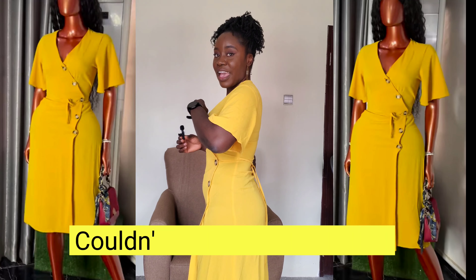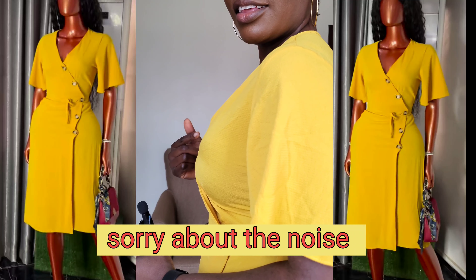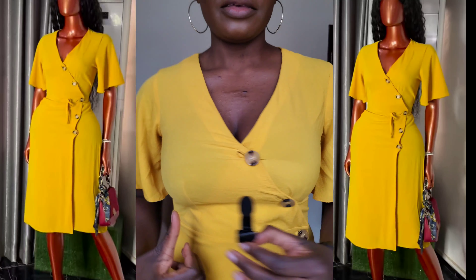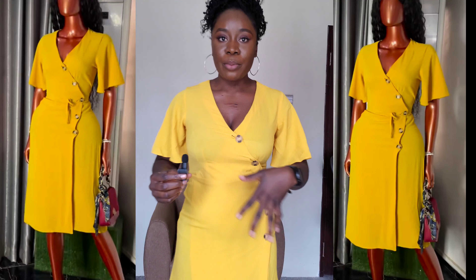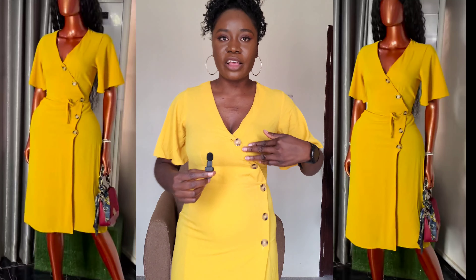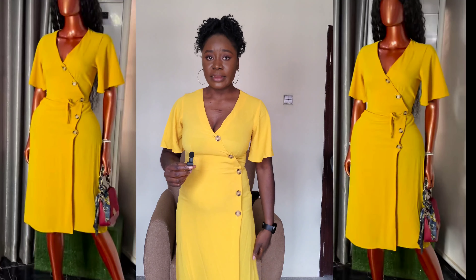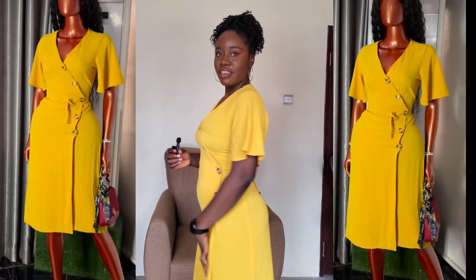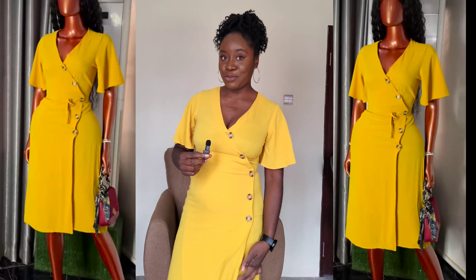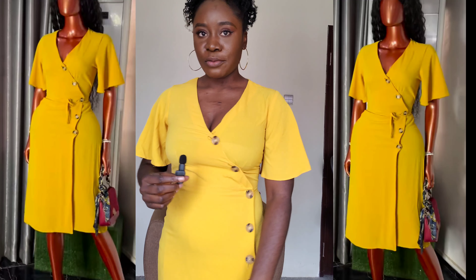So this is from Primark, size 10. The bust feels a bit tight — this is what the front looks like. It's a yellow wrap dress — it's actually not bad, it just feels a bit tight here. Maybe I just need to change my inner wear and it'll fit better. Let me know what you think in the comments — of all the dresses I've tried, if you would be willing to gamble on buying thrifted things on Instagram.